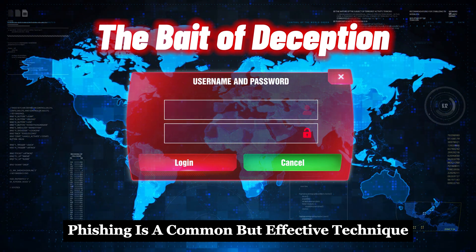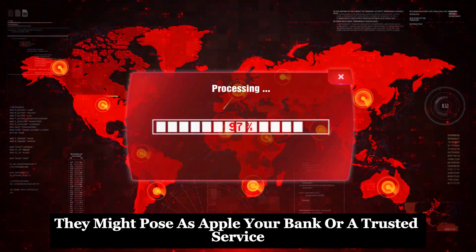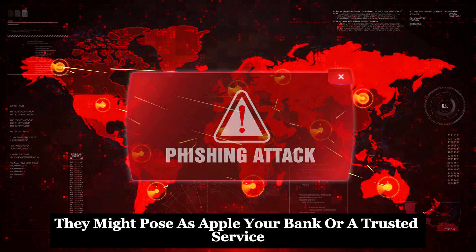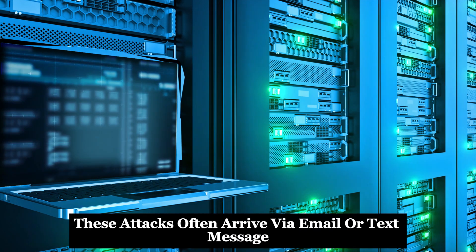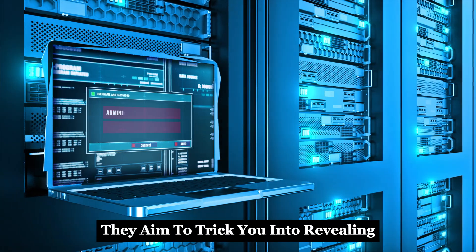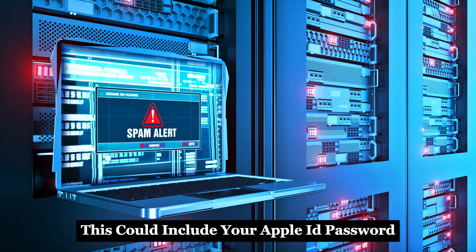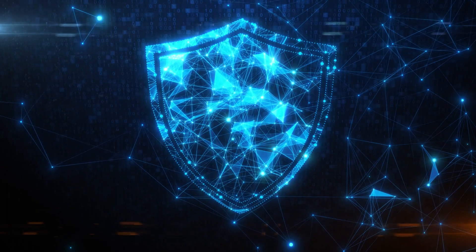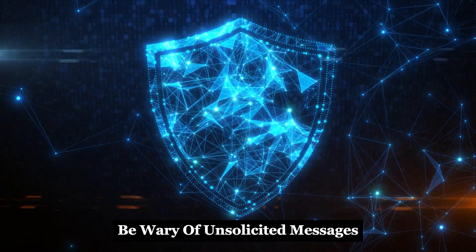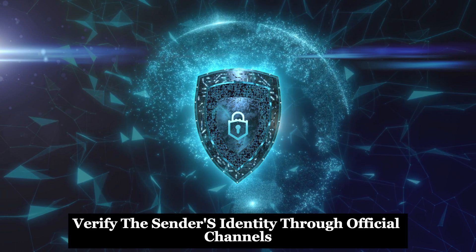Phishing is a common but effective technique. Attackers impersonate legitimate entities — they might pose as Apple, your bank, or a trusted service. These attacks often arrive via email or text message, aiming to trick you into revealing sensitive information such as your Apple ID password, credit card details, or social security number. Be wary of unsolicited messages requesting personal information, and always verify the sender's identity through official channels.